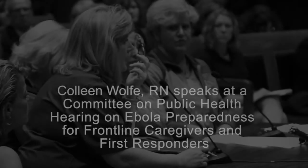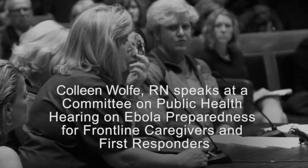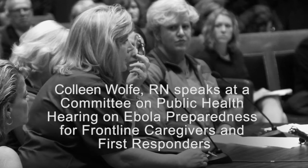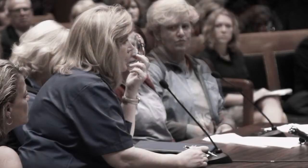We actually at Memorial Hospital did have a patient present to our emergency room who had a history of Ebola, and it became quickly apparent that we were not in any way ready for this patient.